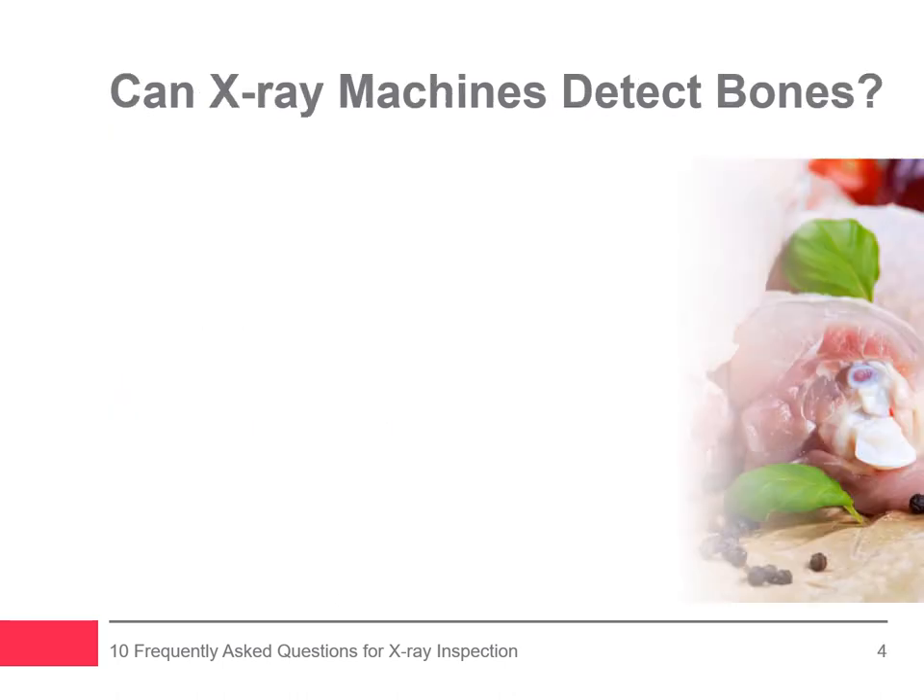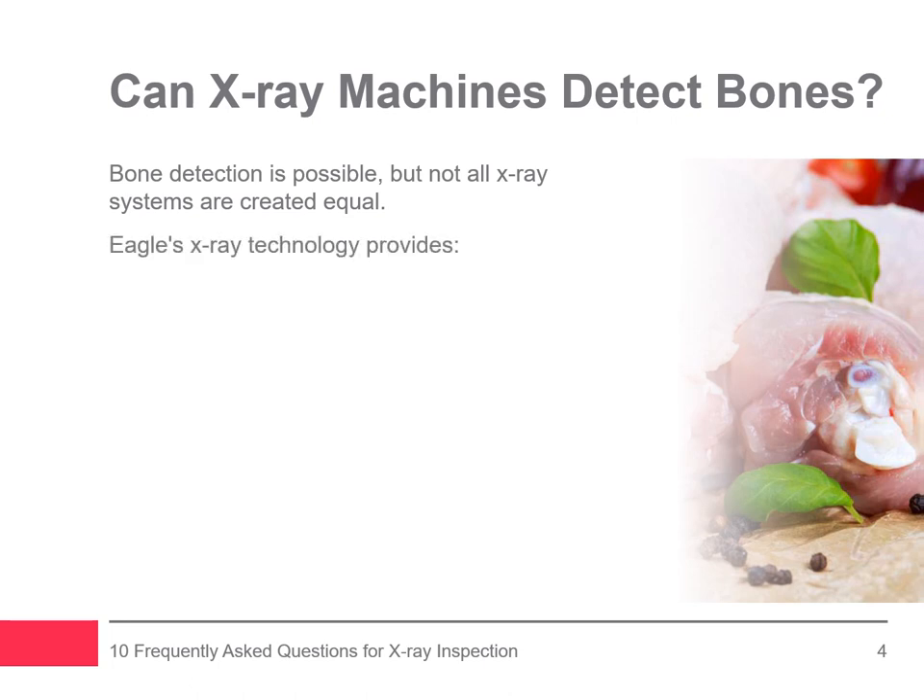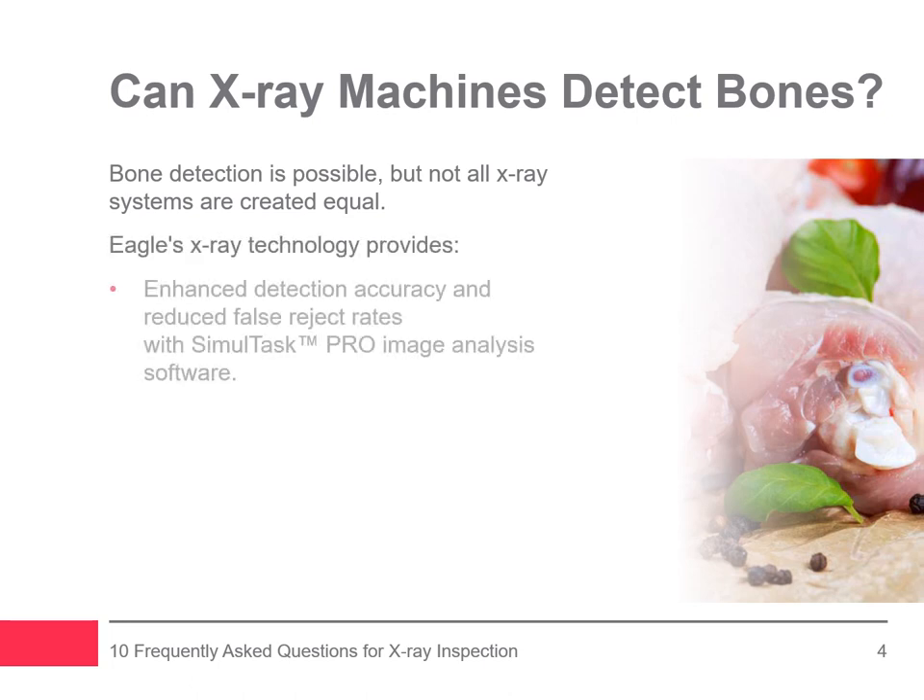Besides the contaminants we just discussed, advanced x-ray inspection equipment can detect calcium in bone and therefore detects bone. However, not all x-ray inspection systems are created equal. Advanced image analysis software, like Eagle's Simultask Pro, captures and collects images as well as product data. It has the highest grayscale range in the industry, with up to 65,535 values, which means greater resolution of images to enhance inspection results.